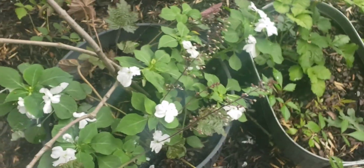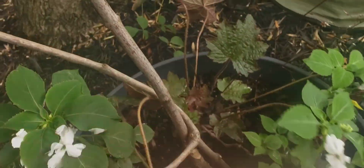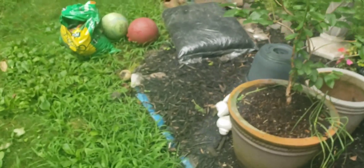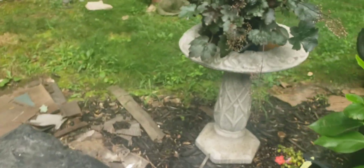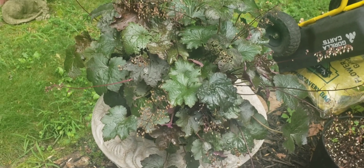I also have Heuchera that I've divided, and you can see it took to the division — it has new growth coming off. Lots of Heuchera. It is a wonderful plant because it can grow in Zones 4 through 9, though I think the sweet spot is 5 to 7. These are some I bought at Aldi's when they had them on sale.